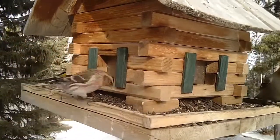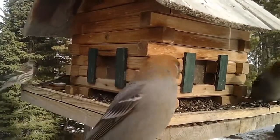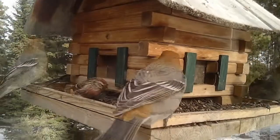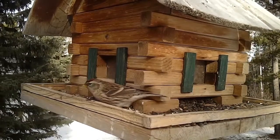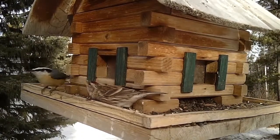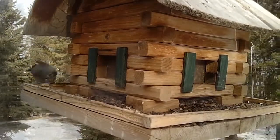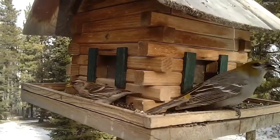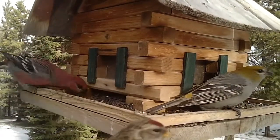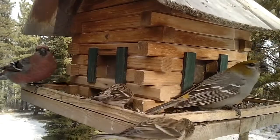These small birds are common redpolls. They are quite frequent visitors to the feeders here in the wintertime. Although they're eating sunflower seeds here, they love the niger seeds that I put out as well. They often crowd around and fight with each other for a spot at the feeder. They are related to the pine grosbeaks in that they're called a winter finch.